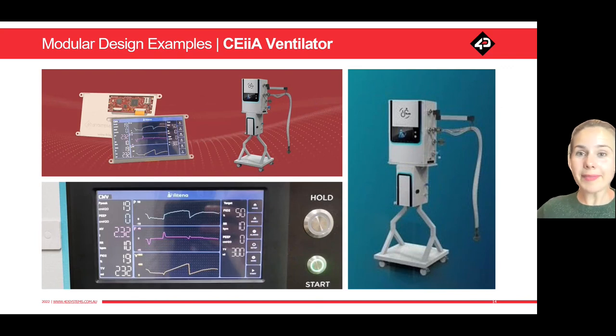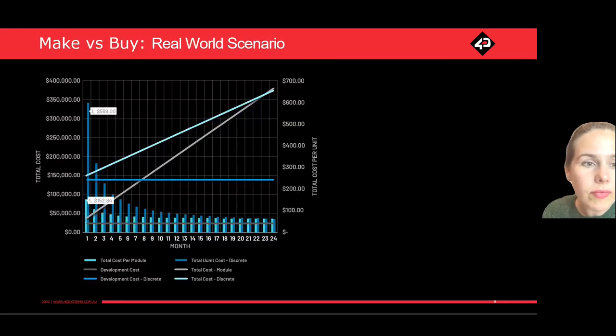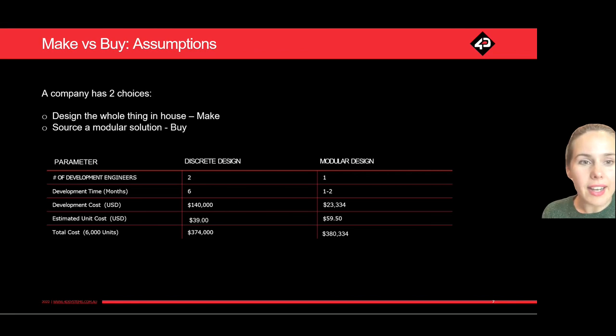I do want to open it up to some Q&A — please feel free to use the Q&A module to ask any questions. A question has come in: your modelling seems to assume the price for modules is fixed — are volume discounts available? Yes, the $59.50 for the module is using a fixed price in the model, but discounts are absolutely available. At even 50 units discount pricing kicks in. We didn't want to add too many variables into this example, but volume pricing is absolutely available.